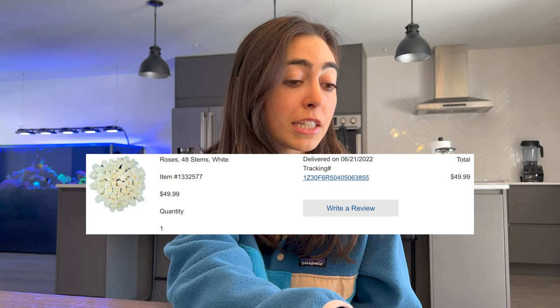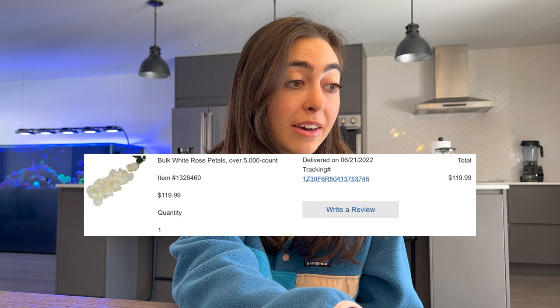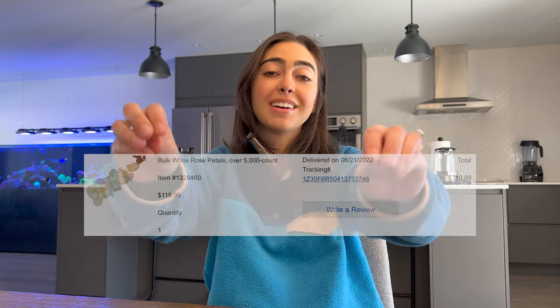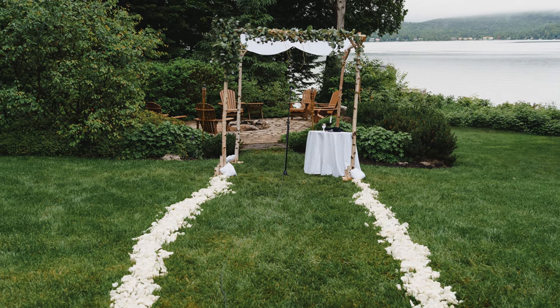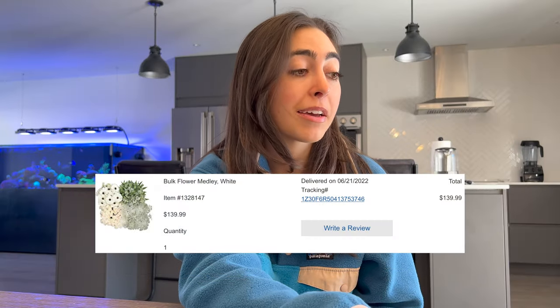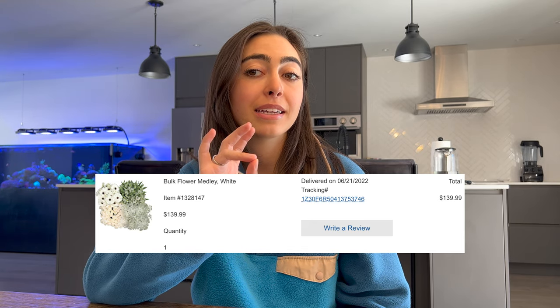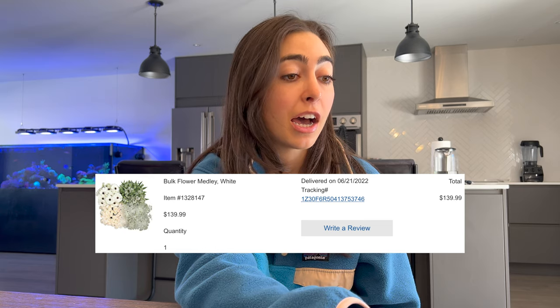The 48 roses were $50. The bulk white rose petals — 5,000 of them, which I used to line my wedding aisle — were $120. The bulk flower medley, which had gerberas, alstroemeria, white roses, and baby's breath, was $140.